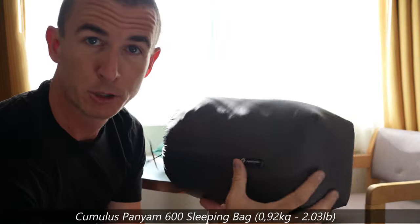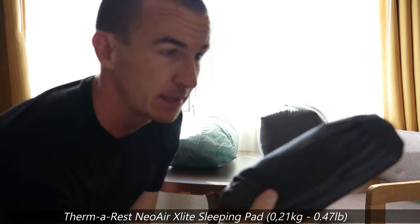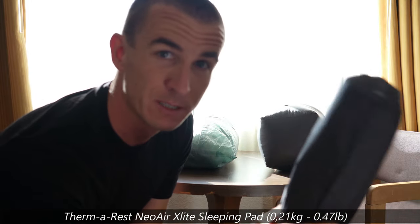My sleeping bag is a Polish brand called Kumulus. It's below a kilogram and can get me through very cold nights. The Therm-a-Rest sleeping pad is the X-Lite in the smallest version.